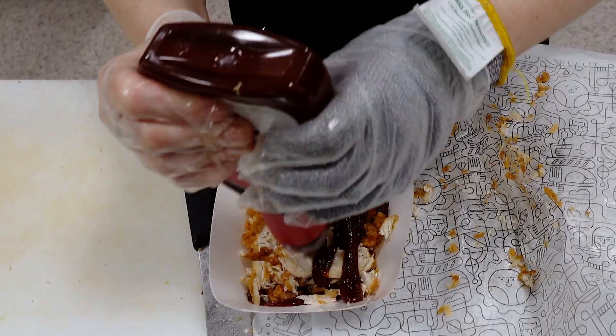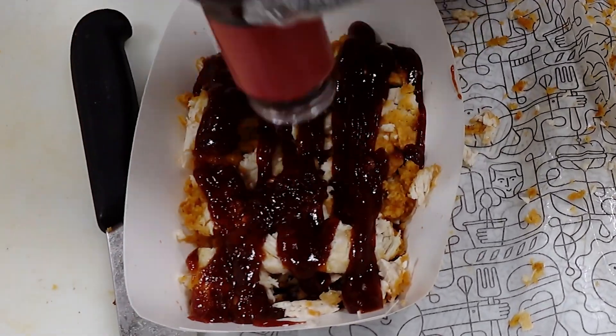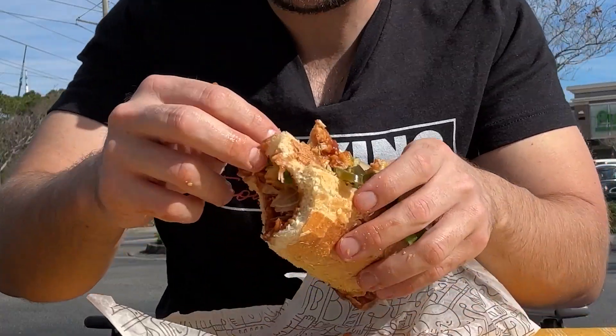Good lord. There is so much barbecue sauce on this — like, an incredible amount. I am just messy right now. I'm dripping. Just very sweet, very sugary. A little mesquite, got that barbecue boldness going, but definitely nothing in the spicy category. I think the raw onions, honestly, very much a move for this. This reminds me, oddly enough, of the McRib.